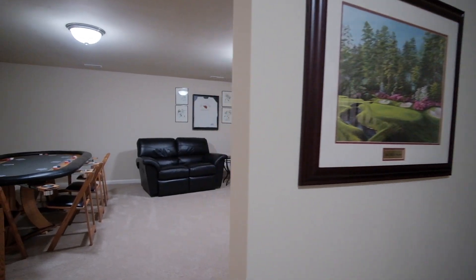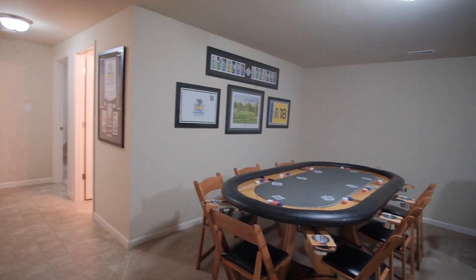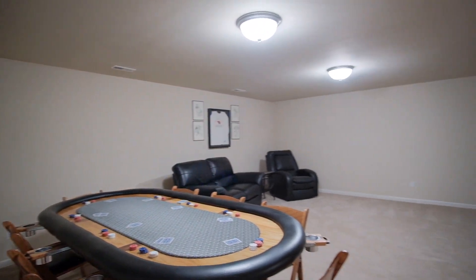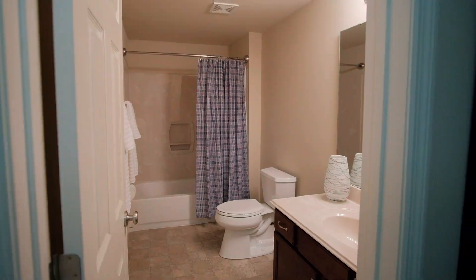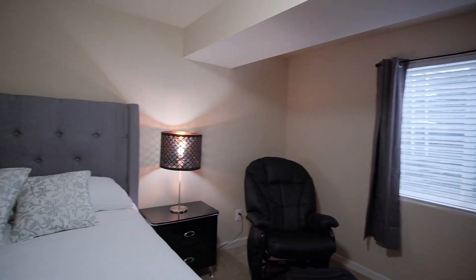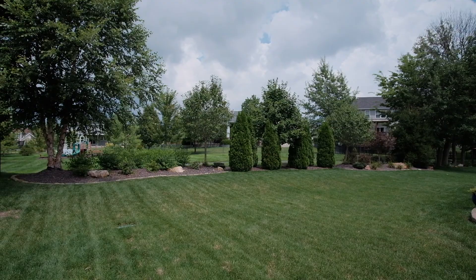The finished lower level provides excellent additional living space and includes a big rec room. There's also a full bathroom and a fourth bedroom with an egress window and a walk-in closet. Teenagers or overnight guests will appreciate the privacy offered with this lower level.